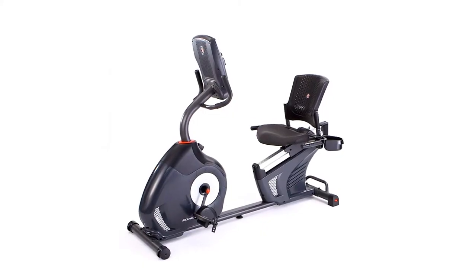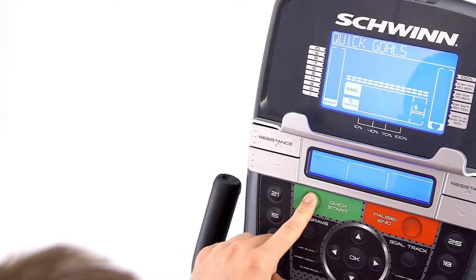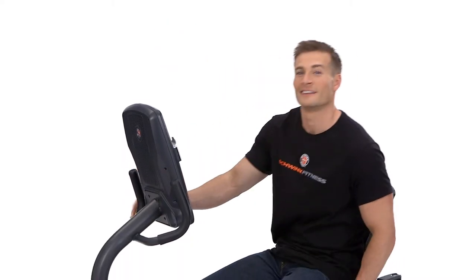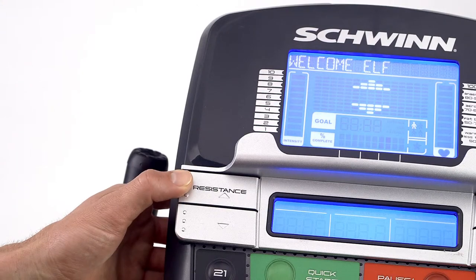The new monitors also provide motivation through every workout with 29 exercise programs, 4 user settings, and goal tracking to measure your progress. What's great is you'll never outgrow this bike because as your fitness level increases, you can choose from 25 levels of eddy current resistance, the smoothest and quietest resistance available.